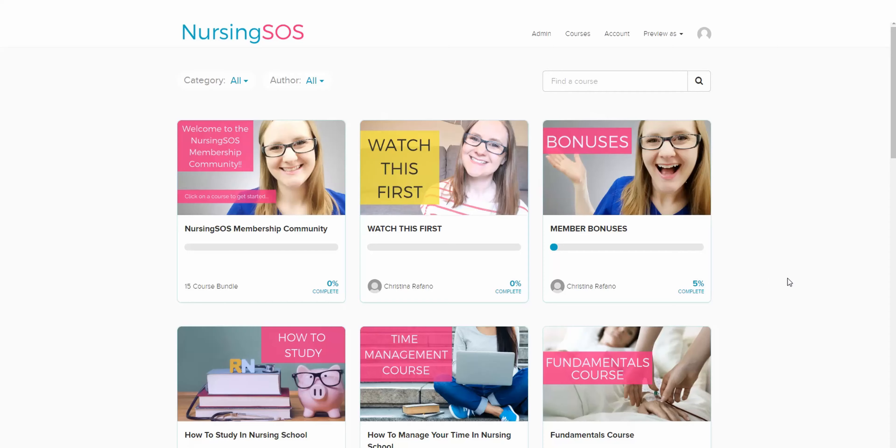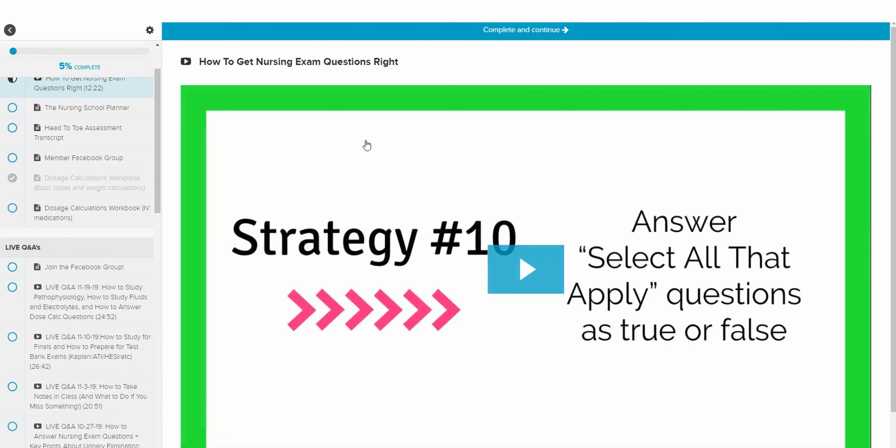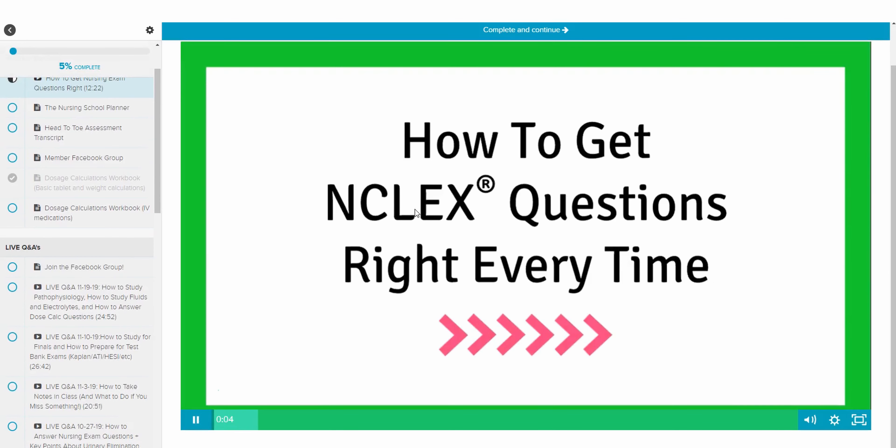If you're a Nursing SOS member, be sure to check out the bonus video on how to answer nursing school exam questions. You'll find it inside the bonus section of your dashboard, where I go through a lot more test taking hacks than I have time to cover here today. So definitely check that out after you watch this video.